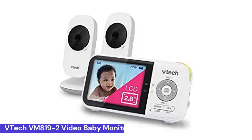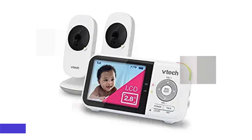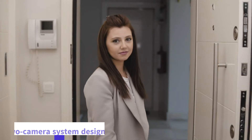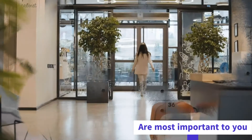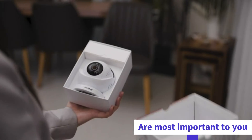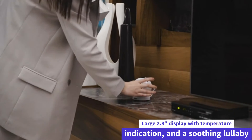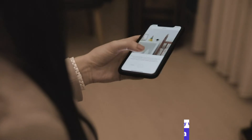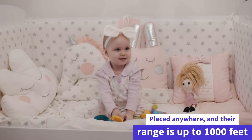At number 4: the VTEC VM819-2 Video Baby Monitor with 19-hour battery life. This digital camera system is a two-camera system designed to keep an eye on the things most important to you. The parent unit has a large 2.8-inch display with temperature indication and a soothing lullaby sound. The cameras can be placed anywhere with a range of up to 1000 feet.